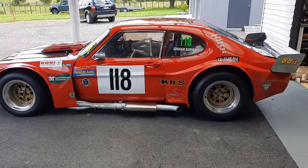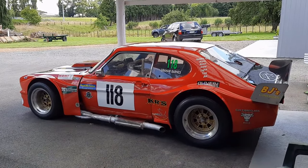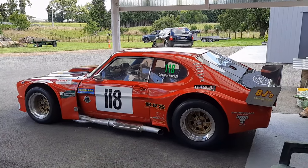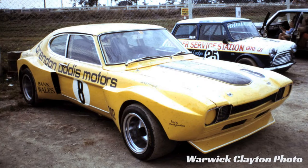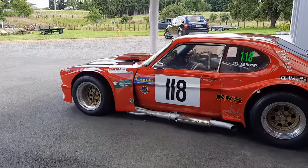It was originally built by Brent Boulabont out of Hawke's Bay and it made its race debut at Bay Park in Easter of 1975, and it looked more or less as it does now. It's an incredible time warp of a car — it's been a race car for nearly 50 years. It was painted yellow back then. It had these flares but they did look slightly different, and it had a different front and rear spoiler, but essentially this was it.